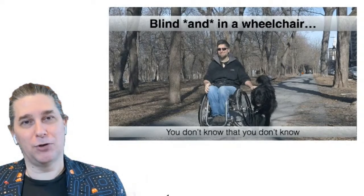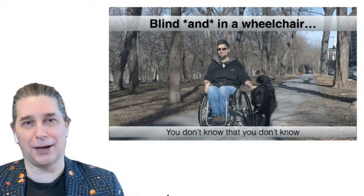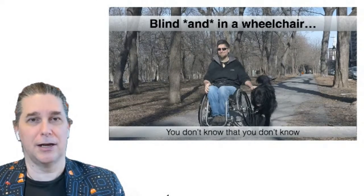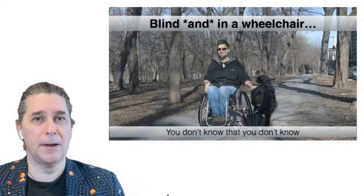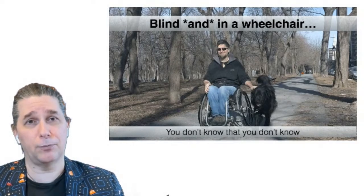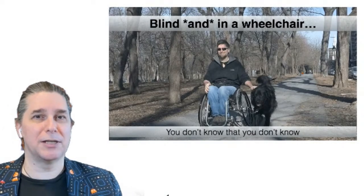Most people seeing a service dog assume it's a guide dog because we don't know there are different types of service dogs — whether it's a hearing dog, a seizure dog, a guide dog, or a mobility assistance dog. It's an easy mistake to make when you're not familiar with disability. When you're going on your accessibility journey, keep in mind there are things you know you don't know, and things you don't even know you don't know, and this is okay. The learning about accessibility is a process.